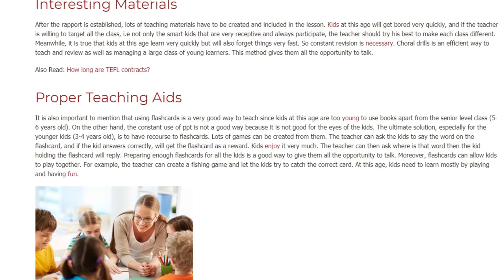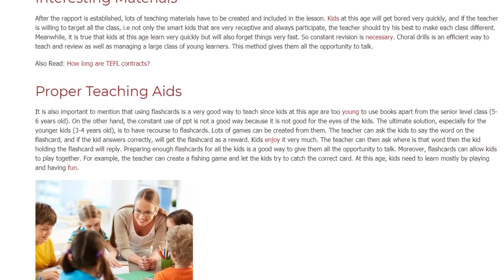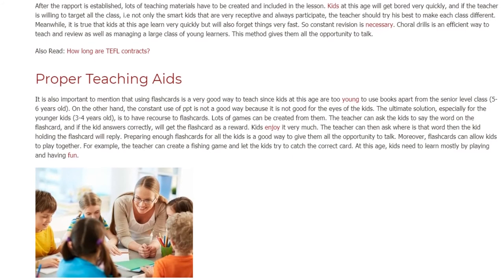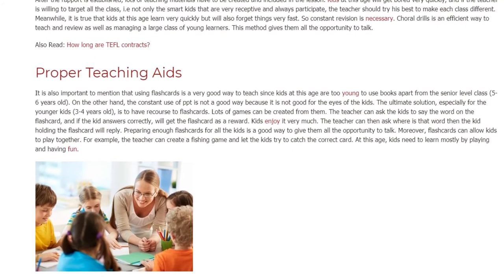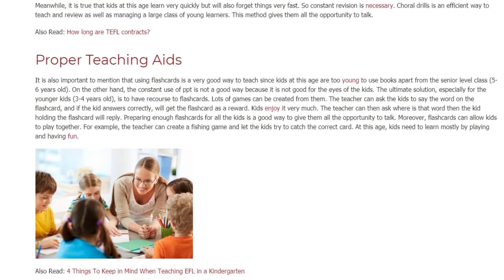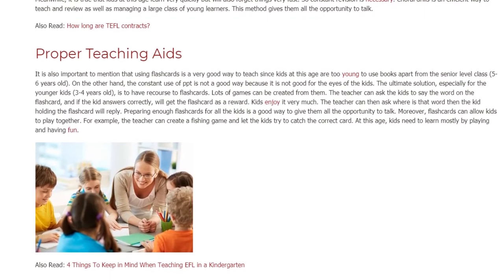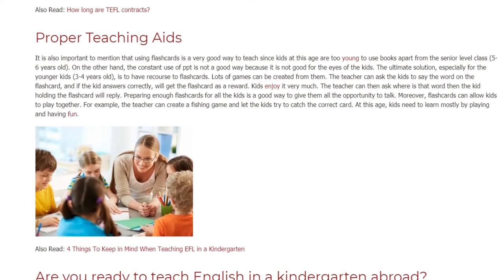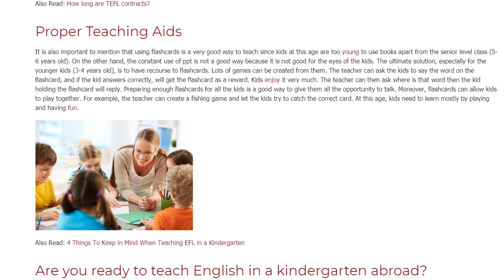The teacher can ask the kids to say the word on the flashcard, and if the kid answers correctly, they will get the flashcard as a reward. Kids enjoy it very much. The teacher can then ask where that word is, and the kid holding the flashcard will reply. Preparing enough flashcards for all the kids is a good way to give them all the opportunity to talk.